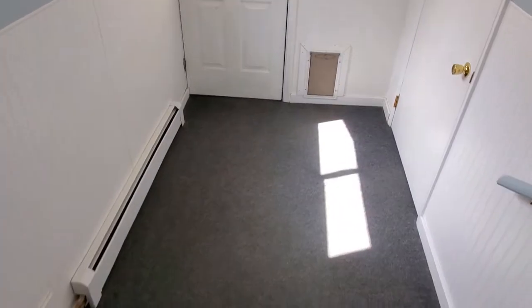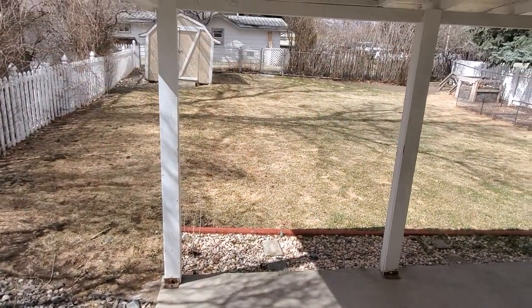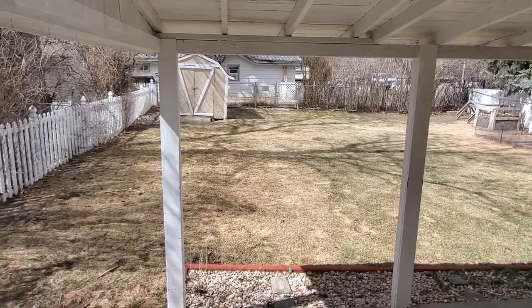Both the back door and the front door have nice entrances that give you plenty of room to take off shoes and whatnot. There's a nice concrete covered patio in the back, a little garden area, and a garden shed that's available for tenant use, with a walk-through gate to the alleyway.